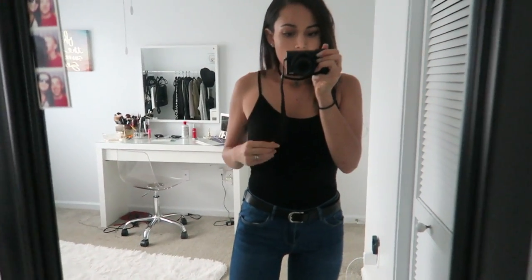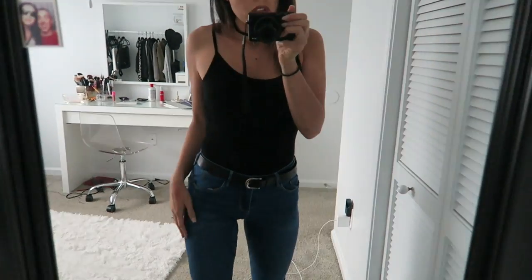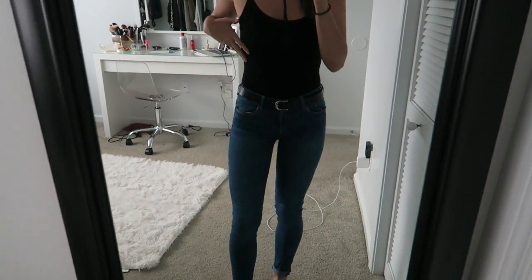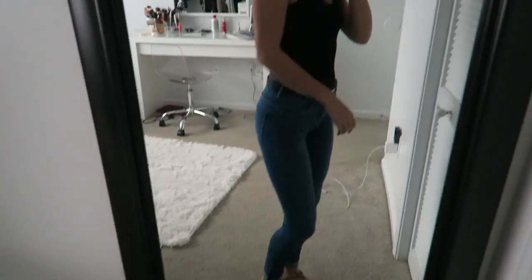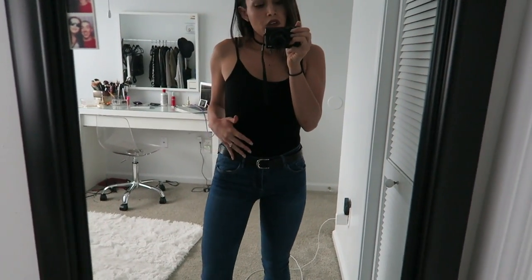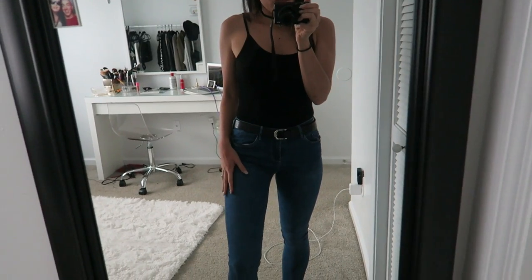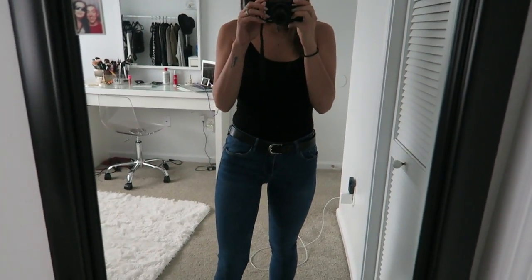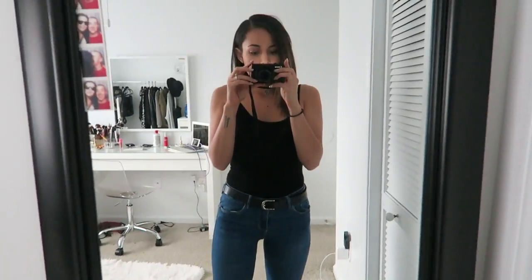I'm going to show you guys my OOTD for today. I'm wearing this choker from H&M, this black bodysuit from Brandy, my jeans are from Zara, my belt is from H&M, and these sandals are from Steve Madden. I changed my shirt because my bra was peeking through the back of that other shirt and I didn't feel like wearing stick-on bras.